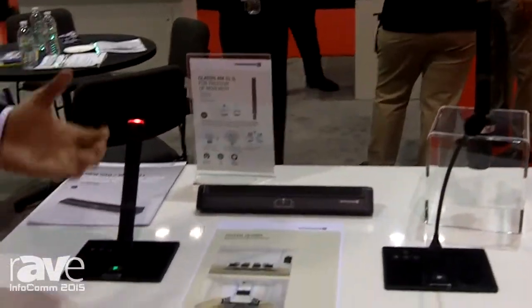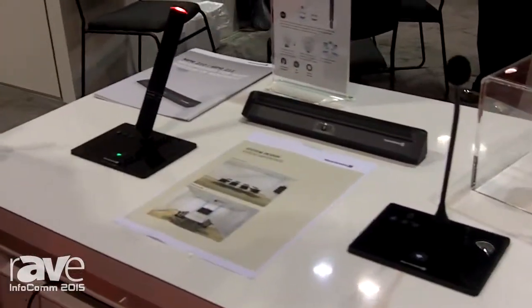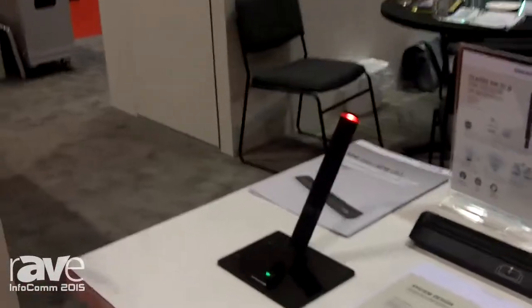Whereas a standard gooseneck, you'd have to be maybe an inch or two away from the microphone to be heard, with our Revoluto technology, you can actually step back a few feet or sit back comfortably and still be heard by our microphone.